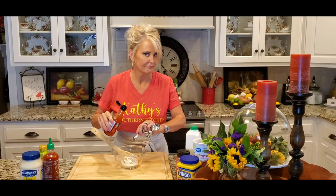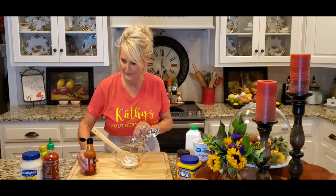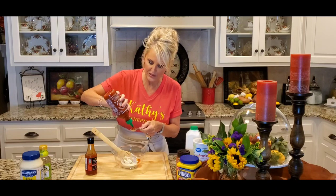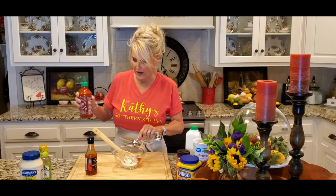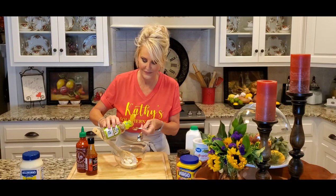I've also got some sriracha, which is so good — might help if I open it! I'm adding three teaspoons. If sriracha isn't your thing — it's kind of like a spicy ketchup — a little ketchup would be just fine. And last but not least, I'm adding some rice vinegar — two teaspoons go right in.